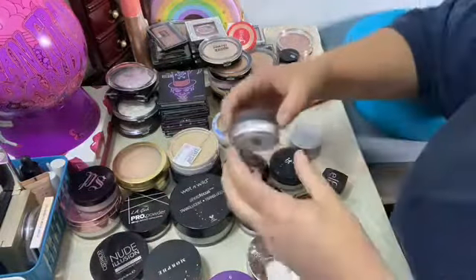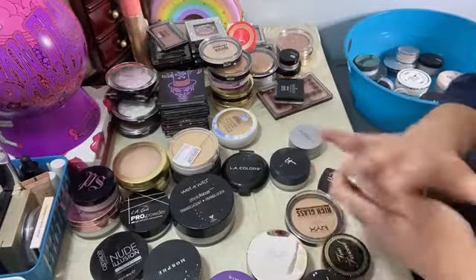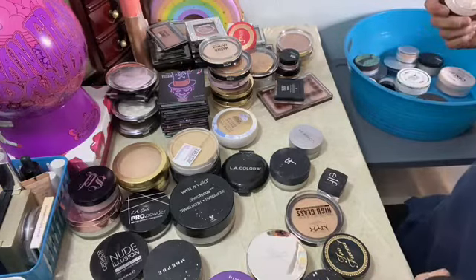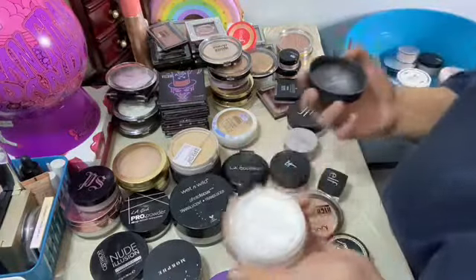The Tarte one is fairly new. Another ELF one — this is the sheer. What's the difference? This one's sheer but this one's like truly sheer.